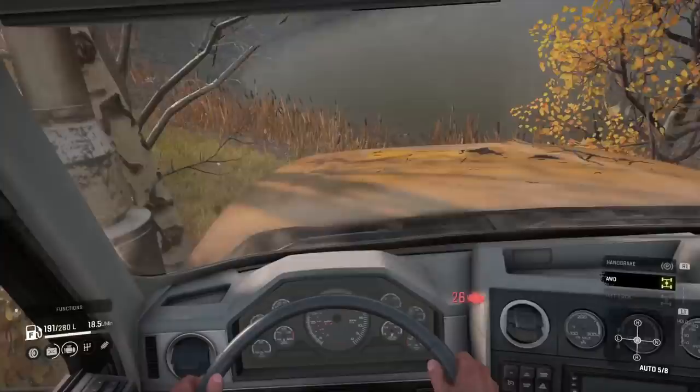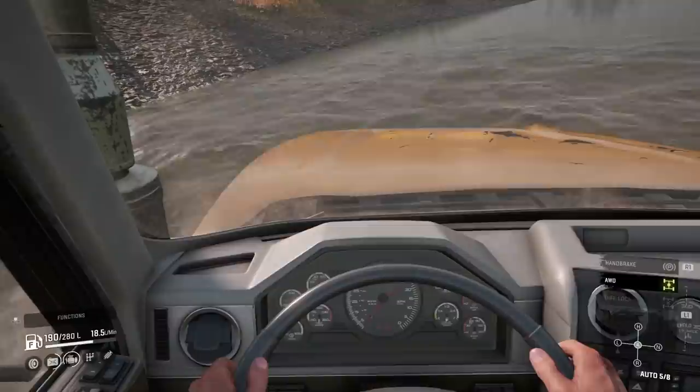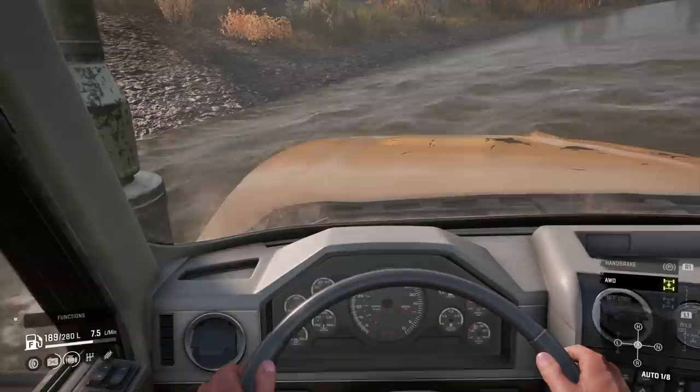Now I'm going full speed in auto. First gear auto had a cap of about 1100, but once you're actually going in second, third, fourth etc., it pulls all the way through the rev range. But then when I hit the water, whatever gear auto is in, the revs were almost at the top there.